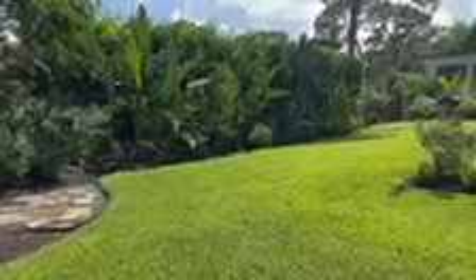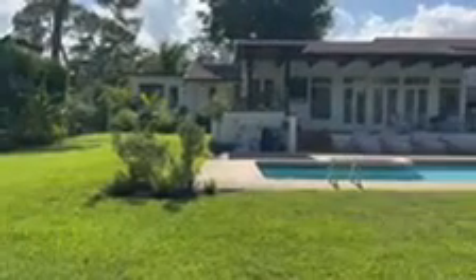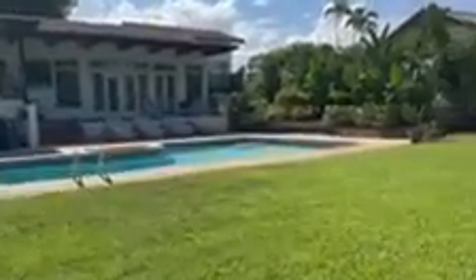All right, so this is our backyard. A couple of things that we would like to do — first off, if we look to the back edge of our backyard, it slopes down and there's a small canal over here.